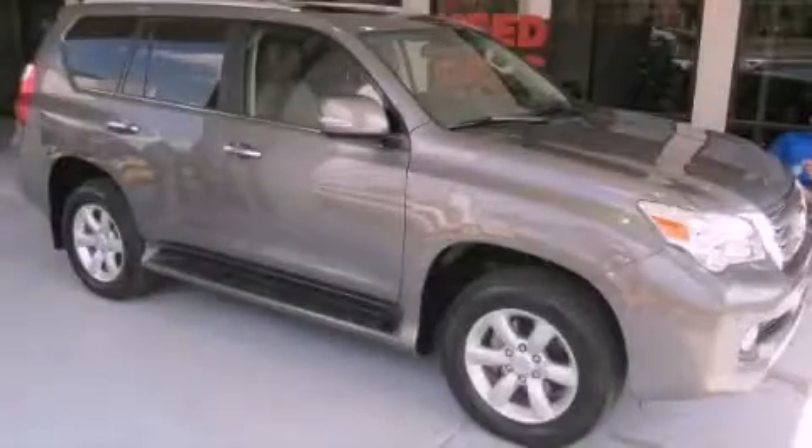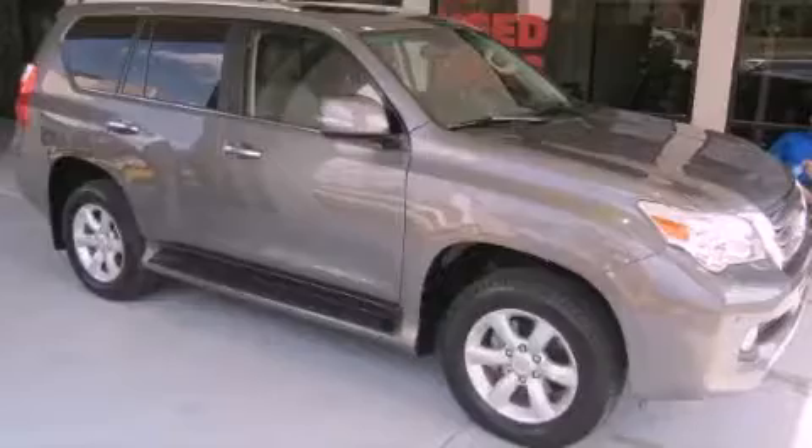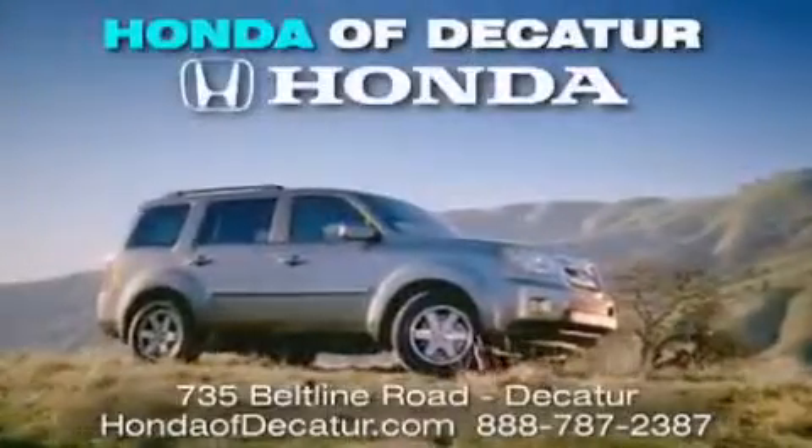Contact us today and schedule your opportunity to see this vehicle in person. It's easier at Honda of Decatur — saving, service, and satisfaction.